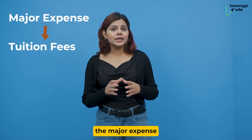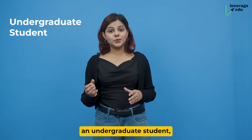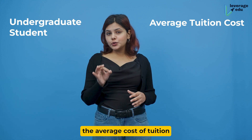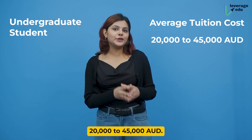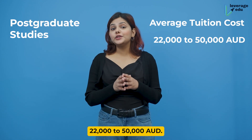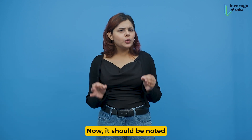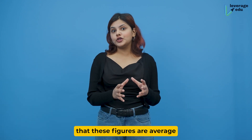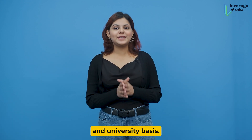Firstly, the major expense would be on tuition fees. If you are an undergraduate student, the average cost of tuition would be around 20,000 to 45,000 Australian dollars. For post-graduate studies, it will be somewhere around 22,000 to 50,000 Australian dollars. It should be noted that these figures are average numbers and the tuition fee can vary on course and university basis.